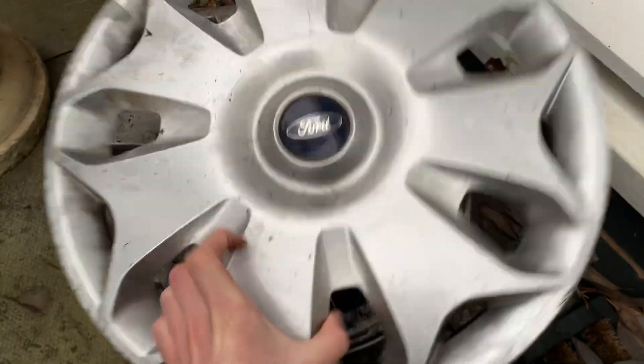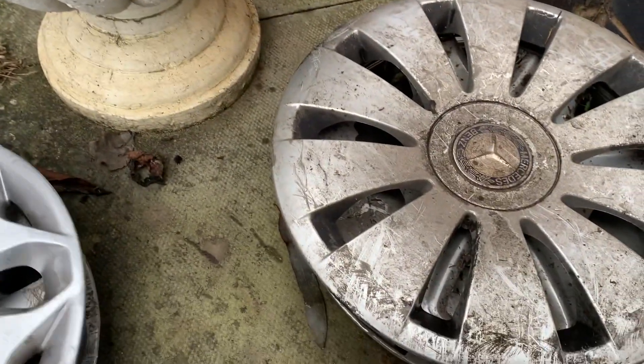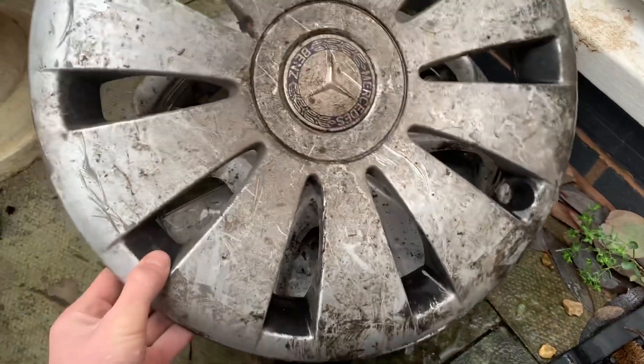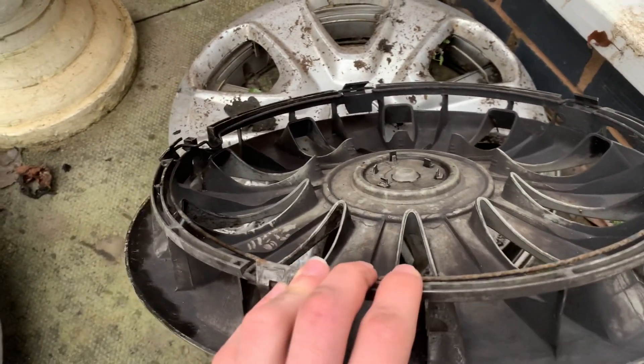Yeah, just two mangled clips — it probably got run over, it was just laying on its back like that. Next is a Mercedes Vito — my one — really dirty but all complete.